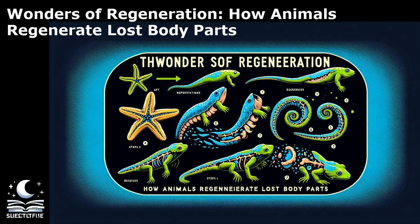Regeneration is a fascinating phenomenon observed in various species across the animal kingdom. It is the ability of an organism to replace or regrow lost or damaged body parts, ranging from limbs to organs. This remarkable capability has captured the curiosity of scientists and the public alike, offering insights into the incredible potential of biological systems.